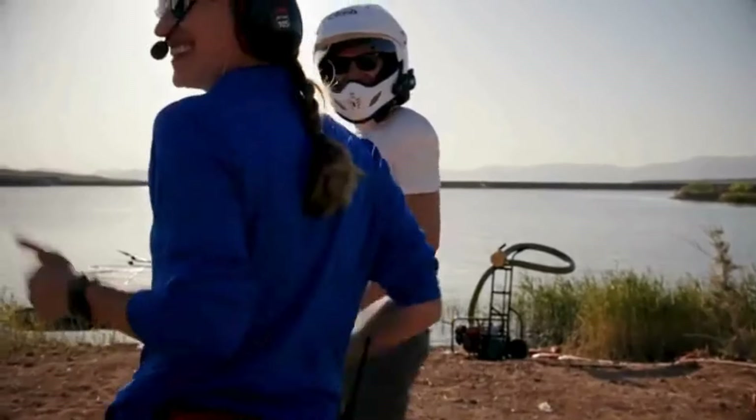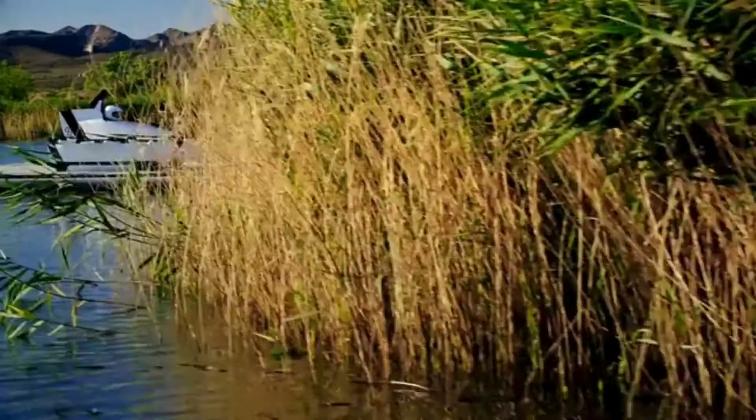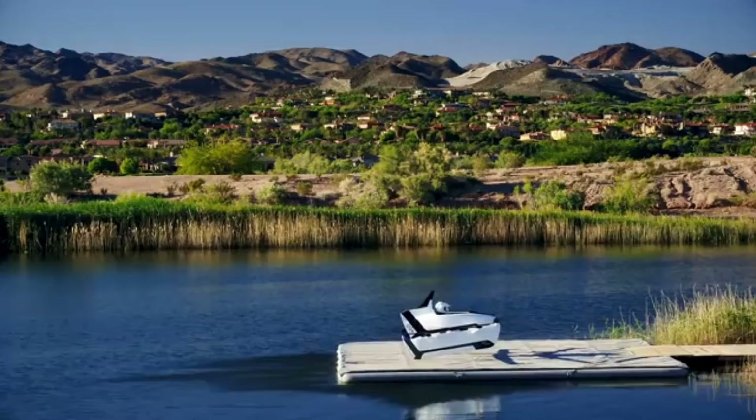With a flight time of around 20 minutes per charge, the Flyer was limited in range but remained one of the most accessible personal VTOL aircraft of its kind.